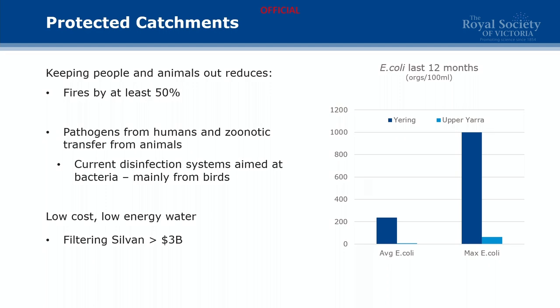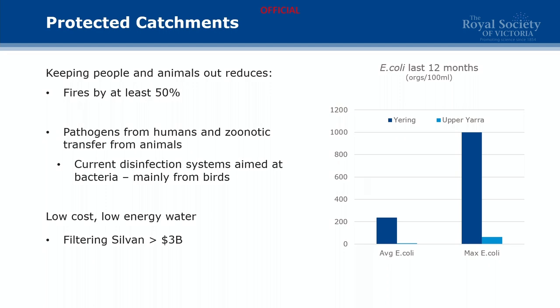We get no or limited zoonotic transfer, particularly by keeping cattle out. Because of that, we have a chlorine disinfection system essentially aimed at bacteria to counteract bird activity on the reservoir, which is primarily Campylobacter. The E. coli data for the last 12 months shows the dark blue bars at Yering Gorge and the pale blue bars for Upper Yarra water where it enters Sylvan. The average E. coli for Upper Yarra is seven over the last 12 months, and even the maximum E. coli is quite low.